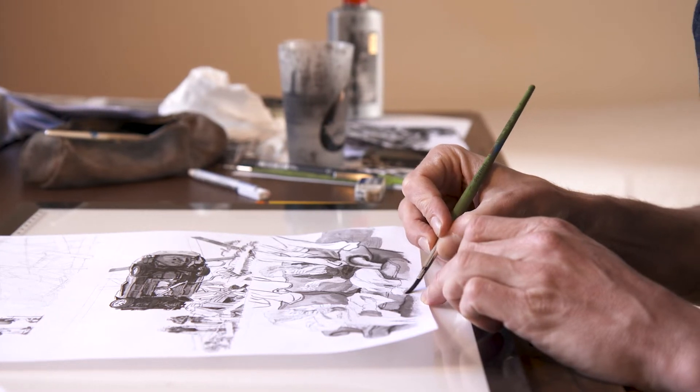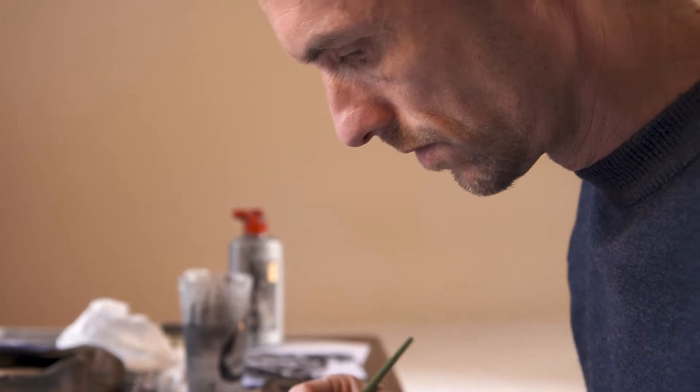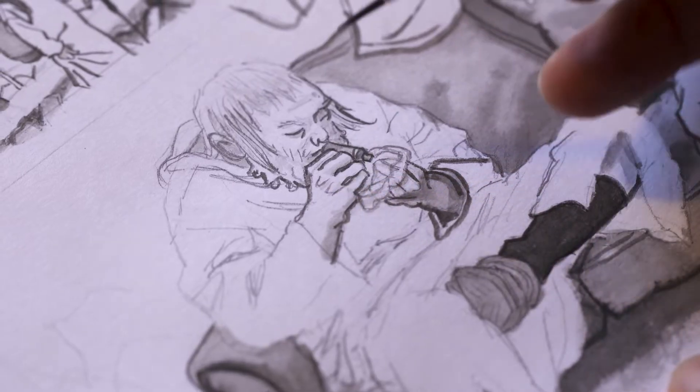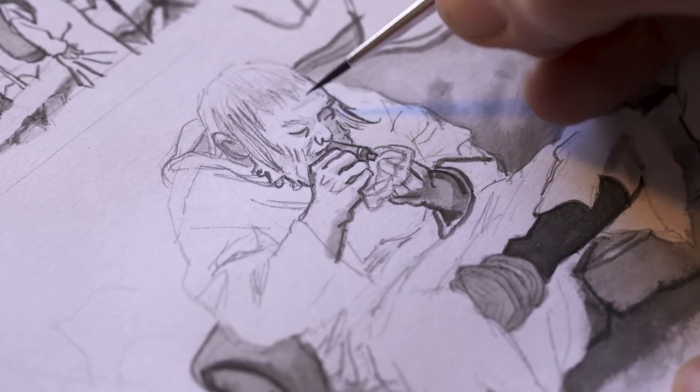Je travaille à l'encre de Chine sur un papier technique. C'est un papier qui boit très vite et qui n'est pas vraiment fait pour la peinture. Mais au moins, j'avais l'impression que ça m'obligeait à rester vif et à mettre le minimum sur l'aspect peinture. Puisque très vite, c'est absorbé, on ne revient plus dessus.